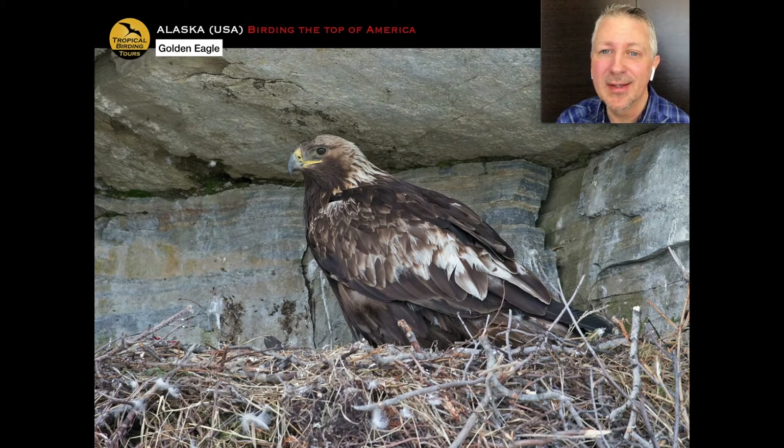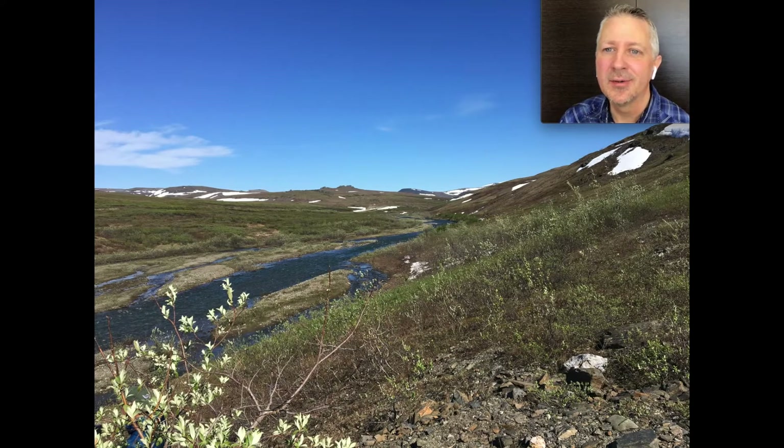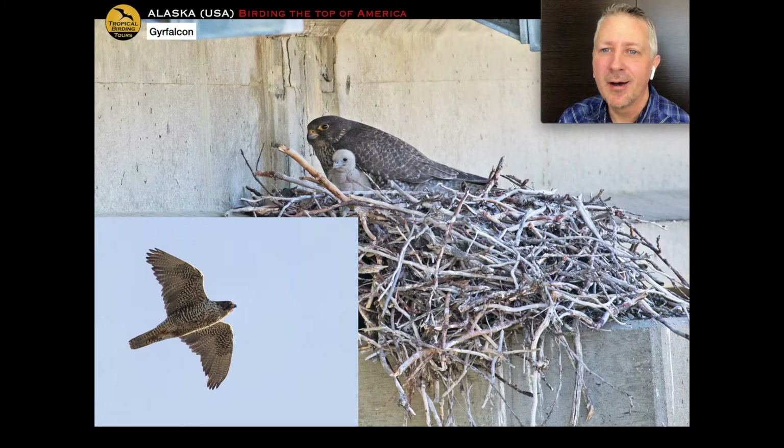Some years you find the same nest occupied by a different raptor species entirely. As you get further out on the Council Road — about 40 miles or so — you're in raptor country. One of the most impressive raptors in Alaska's Arctic is the gyrfalcon, the biggest of the falcons. One year it was nesting on a bridge, which was quite convenient for views. But as I say, the raptors in the area compete for the same nesting spot, so sometimes you go to the same nest a different year and there's a different species — obviously prime real estate.